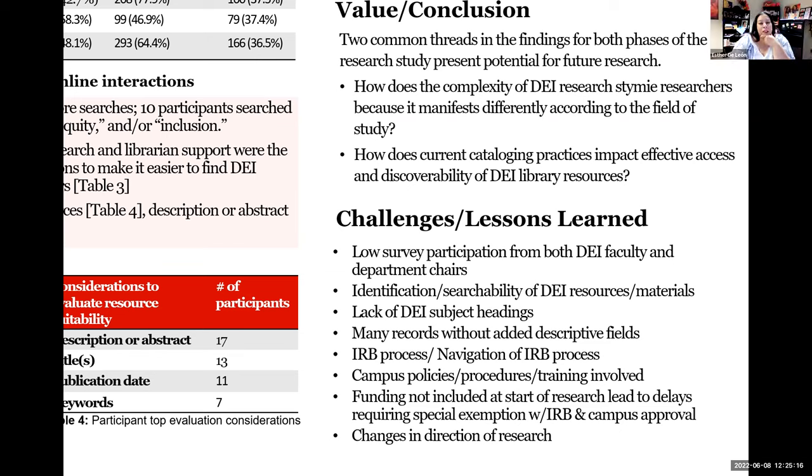We had a lot of challenges. For the first phase, we had very low survey participation no matter what iteration of the survey — we tried two or three iterations targeting specific emails and specific areas. We still had low participation with faculty who represent DEI or underrepresented areas, or who were teaching anything related to DEI. One iteration targeted department chairs so we could get DEI faculty to participate, and that was also very low.